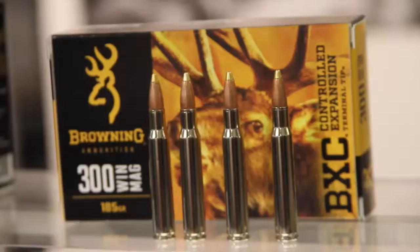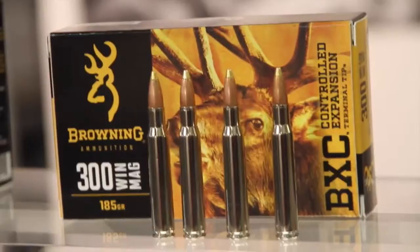Hey guys, it's Christy Lee Cook from the Most Wanted List here at SHOT Show 2016 at the Browning Ammunition booth. I wanted to talk to you a little bit about my favorite ammunition, which is the BXC Controlled Expansion Bullet.